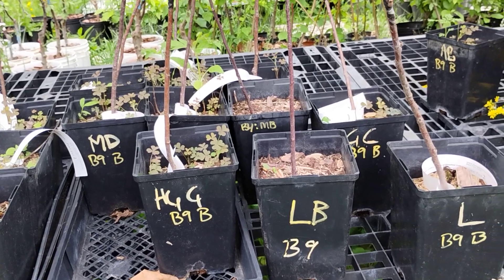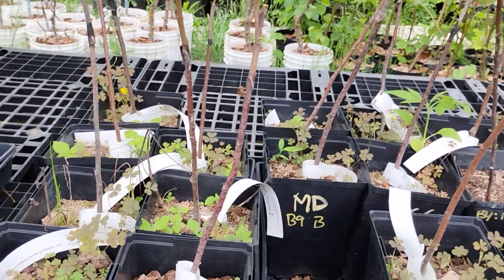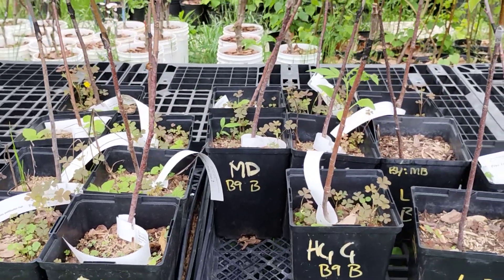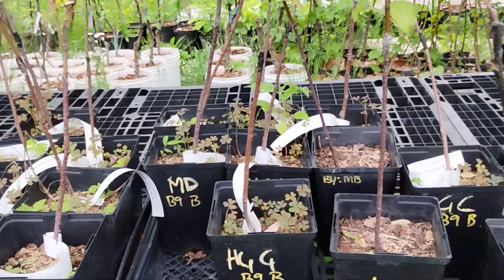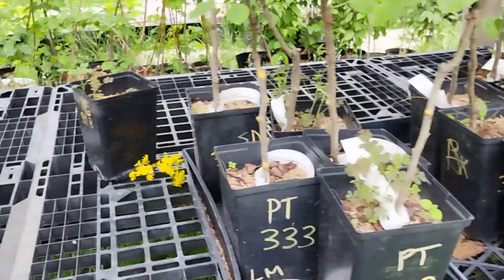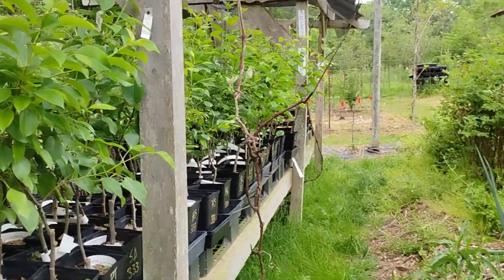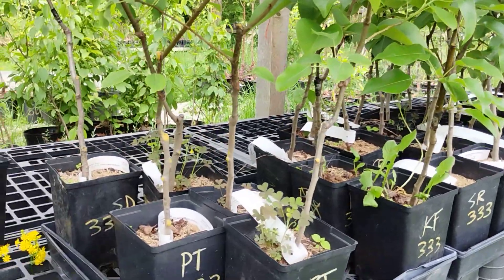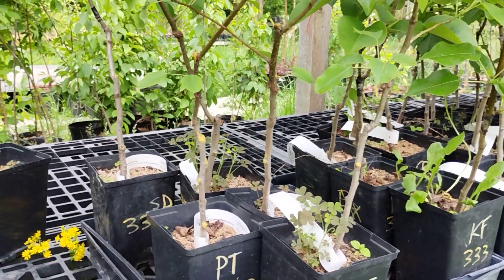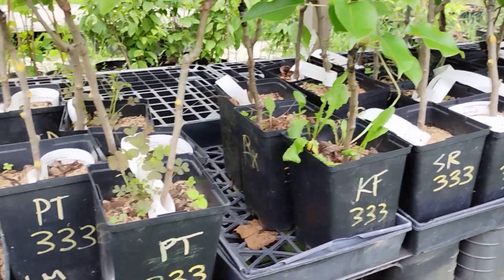We still have a couple Liberty, Molly's Delicious, and Hudson's Golden Gem — though that one isn't very good. Potomac semi-dwarf pears — we've still got a really nice selection of pears in the gallon pot, and these will be potted up pretty soon to two gallons. The gallon apples will be too.